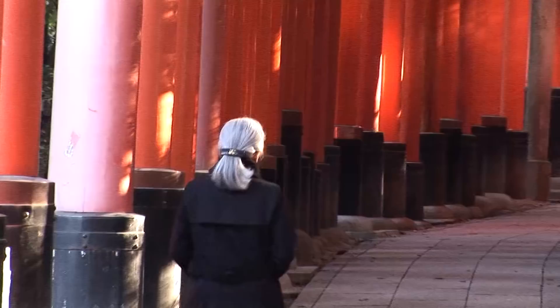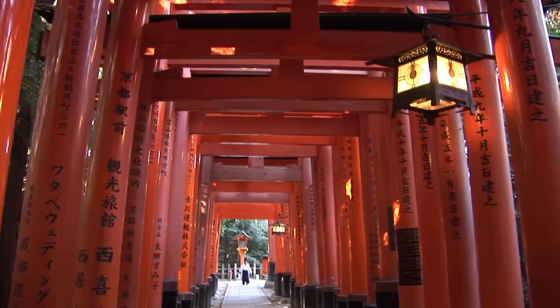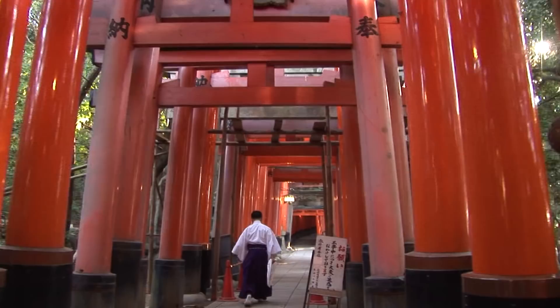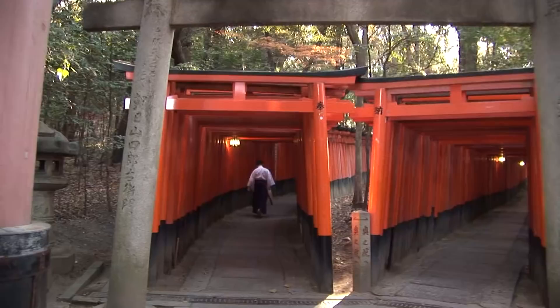Whenever you see the torii gate, you know that this is not a Buddhist temple but instead a Shinto shrine. This is the main shrine of this particular Shinto sect, dedicated to the gods of rice and sake. Throughout Japan there are 40,000 other Inari shrines, but this is the principal one.